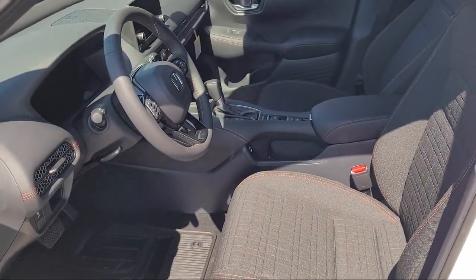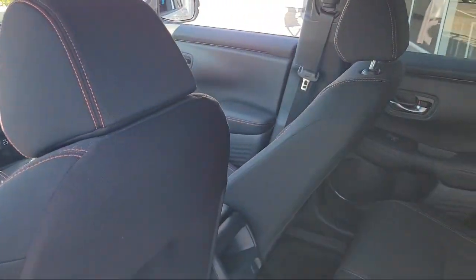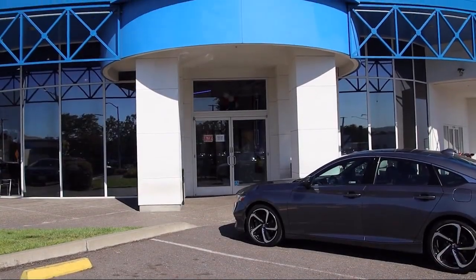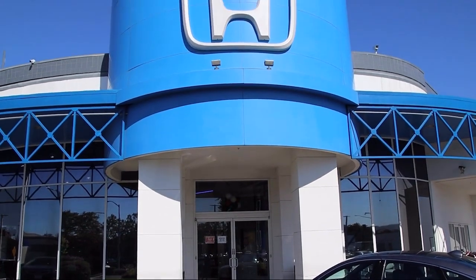We are centrally located and easy to find, right off the 880 and directly across from the premium outlet. San Leandro Honda is your premier destination for all of your automotive needs.